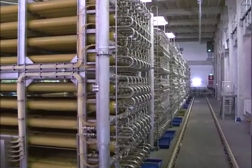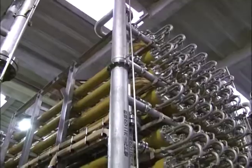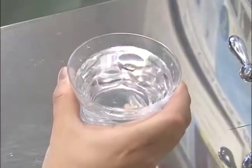This desalination plant can extract 40,000 tons of fresh water a day from an intake of 100,000 tons of seawater. Seawater contains about 3.5% salt. After desalination, the fresh water has less than 0.05%.